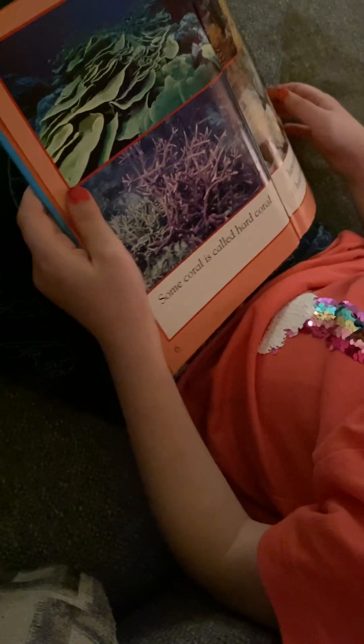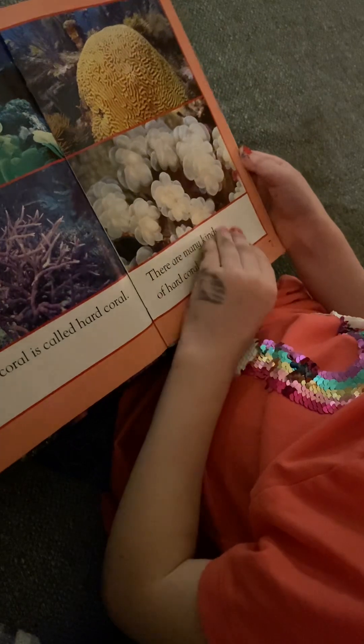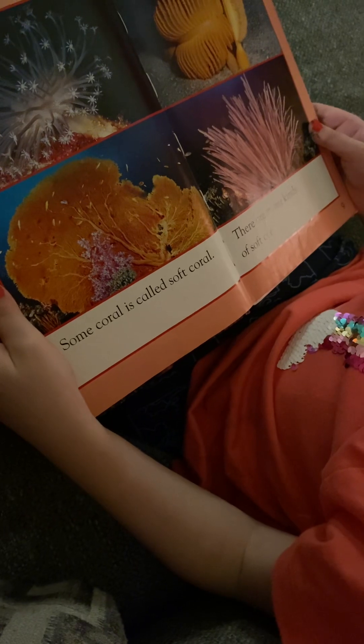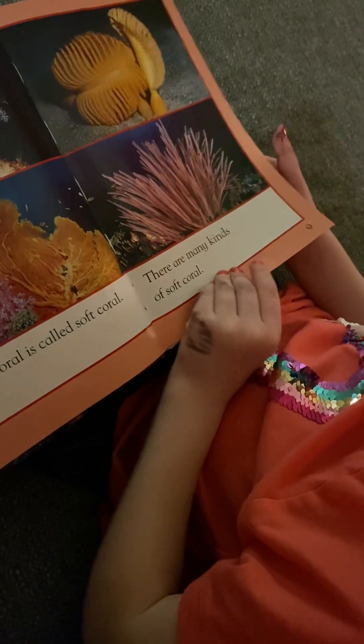Some coral is called hard coral. There are many kinds of hard coral. Some coral is called soft coral. There are many kinds of soft coral.